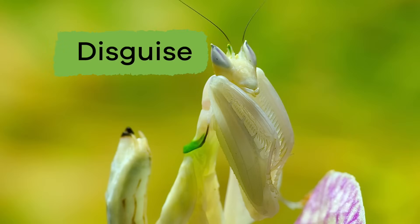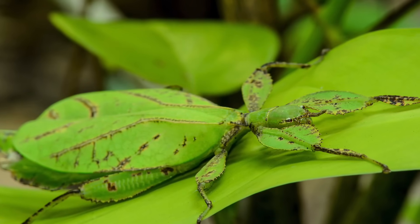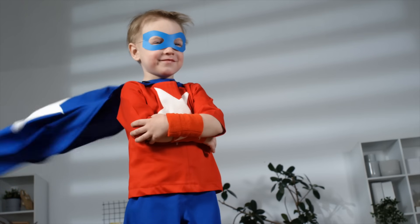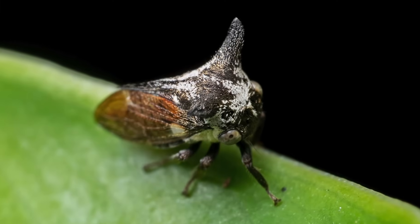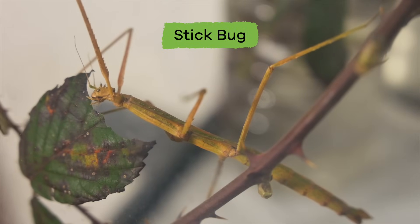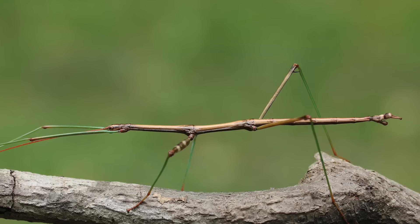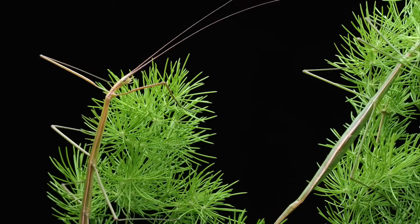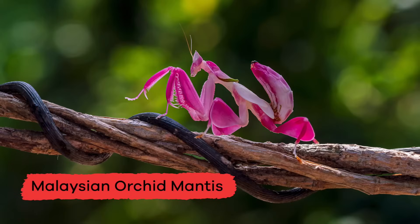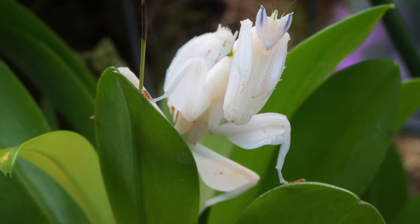Our next type of camouflage is called disguise. Disguise is when an animal appears to be something other than it really is. It's kind of like wearing a costume on Halloween. An animal's disguise is different than a costume because it's on all the time. Remember our stick bug from the pictures at the beginning of this video? Predators of the stick bug might mistake it for a part of a tree instead of its next meal. You may have even strolled past a walking stick bug and didn't know it because it hides so well. The Malaysian orchid mantis is also an example of this type of camouflage. Look how beautiful that is!